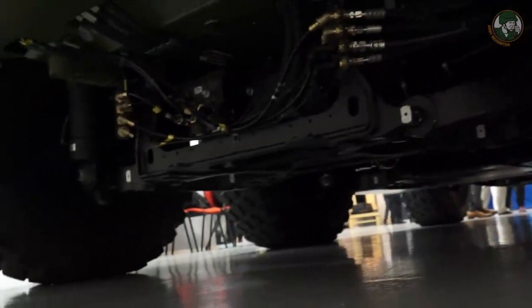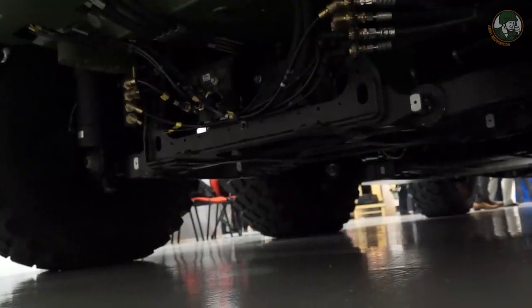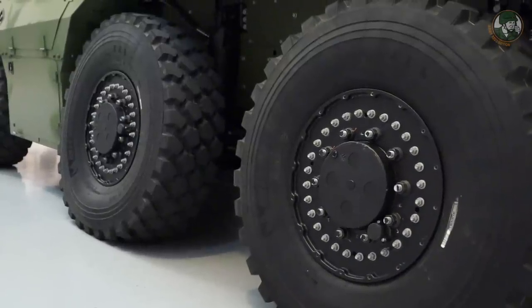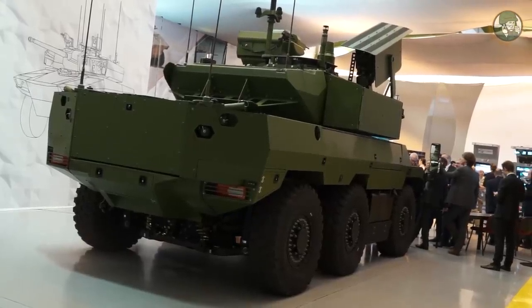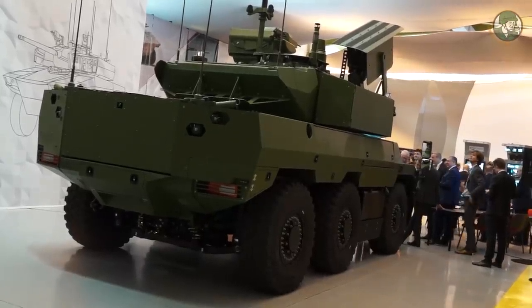La transmission sort par le centre du véhicule et descend sur le train numéro 2, avec une descente de mouvement et une boîte de transfert qui permet d'envoyer le mouvement au train 1 et au train 3. Ce véhicule est utilisé en terrain en mode 6x6, mais on peut aussi déconnecter le train avant quand on est sur route pour économiser les pneus et le carburant.